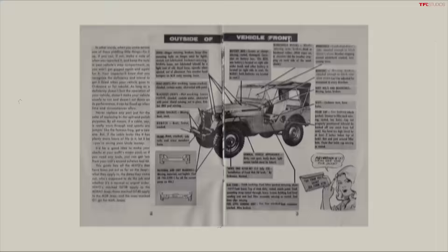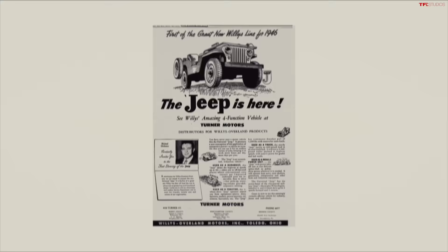These were produced up until 1945, at which point it was replaced later on by the M38. But ultimately, post-war, they started producing this basic design in a version called the CJ, which stands for Civilian Jeep.